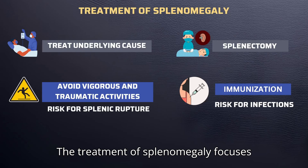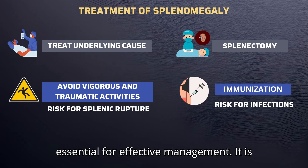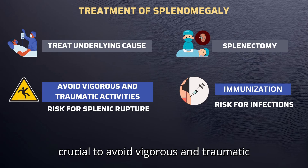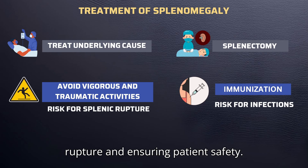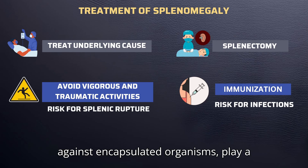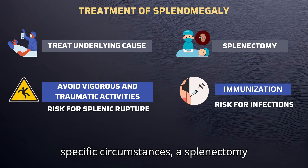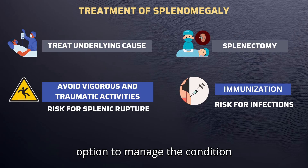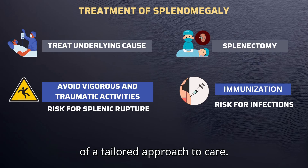The treatment of splenomegaly focuses primarily on addressing the underlying cause of the condition, which is essential for effective management. It is crucial to avoid vigorous and traumatic activities to prevent the risk of splenic rupture and ensure patient safety. Additionally, immunizations — particularly against encapsulated organisms — play a vital role in reducing the risk of severe infections or even sepsis. In specific circumstances, a splenectomy may also be considered as a treatment option, highlighting the importance of a tailored approach to care.